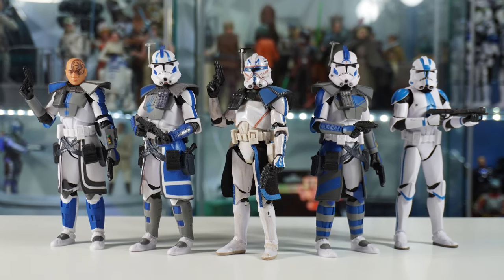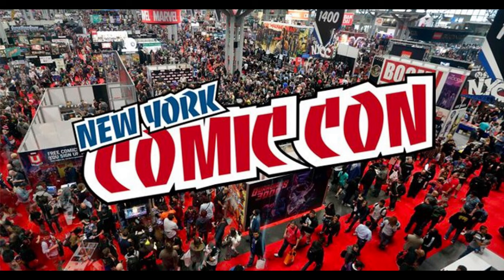Hey guys, welcome back to the channel. I'm LukeNestMonster, and this weekend is actually New York Comic Con, and Hasbro is supposed to be having a booth there where they're going to be revealing a ton of Black Series products. So in this video, we're going to be going over all of my predictions for what I think we're going to be getting at New York Comic Con.